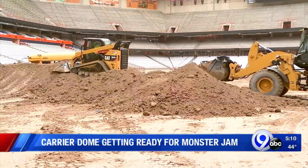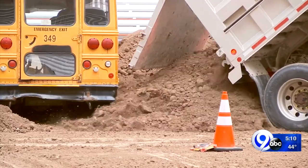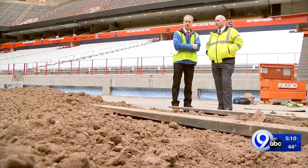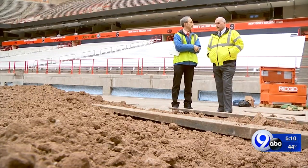It's a carefully choreographed operation of equipment and people hard at work, meticulously manufacturing a special playing surface for all those mean machines ready to roll around the famed Carrier Dome this weekend. Dirt's always challenging — getting the right dirt. This is perfect. It's unbelievable. I cannot believe how dry it is.